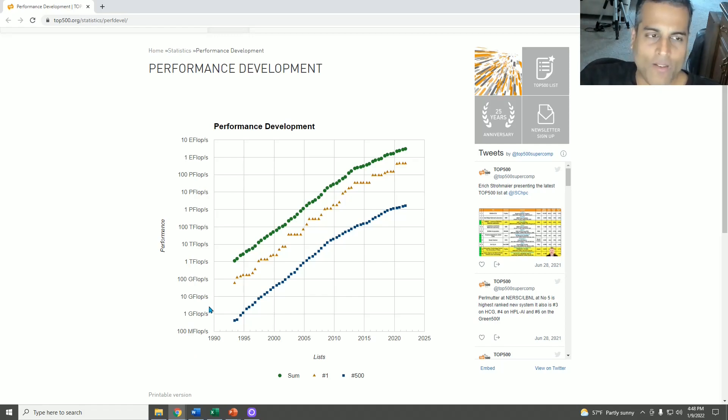You see this chart with three lines. The least interesting line is the orange one, which has more of a staircase-type appearance — this is the power of the number one most powerful supercomputer in the world at any given time. A new one always breaks the record and is always surpassed later on, so this is not very interesting at all; it's just for bragging rights within a very small community. Much more interesting is the blue line, which is the performance of the number 500 supercomputer in the world, because they rank the top 500 supercomputers — that's why this website is called top500.org.